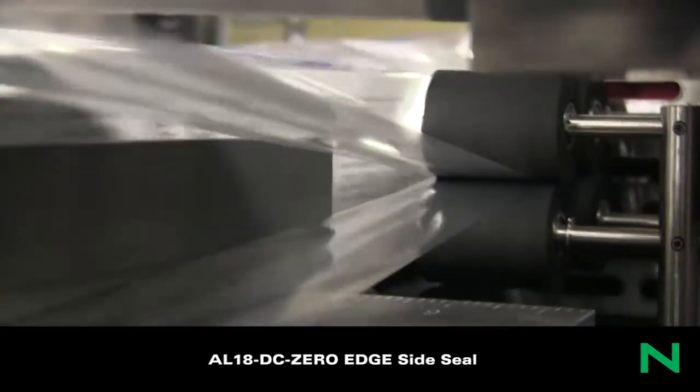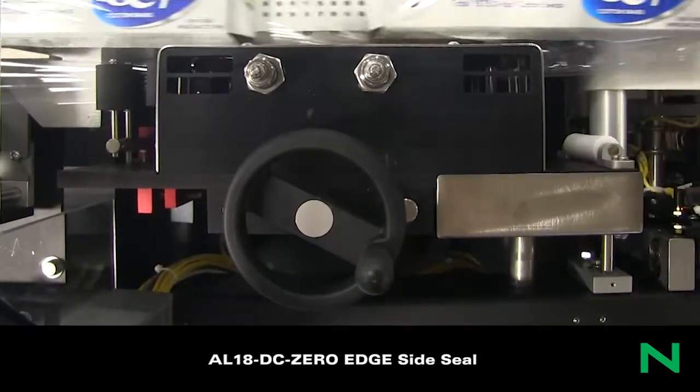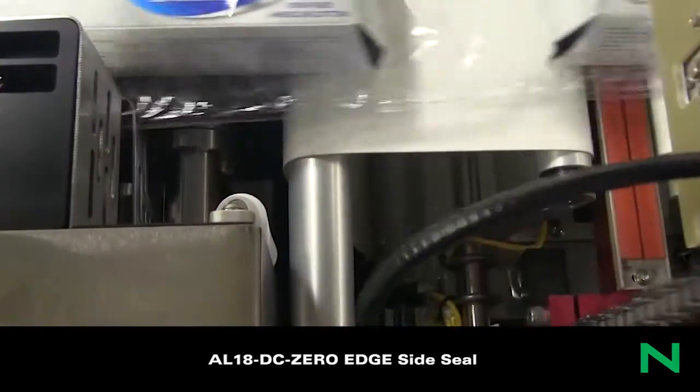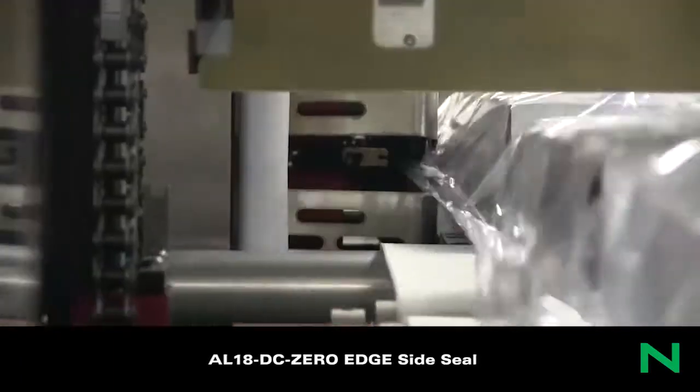The Xtreme Edge Seal is a breakthrough innovation in sealing technology. It uses the same amount of film as a lap sealer would, and two inches less film than the most efficient side sealers on the market. The best part about it: it's very easy to use, very versatile, and it has zero waste.